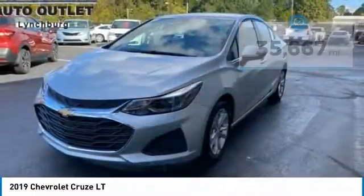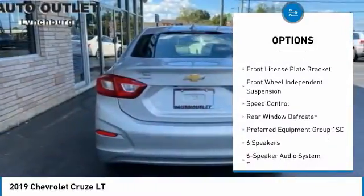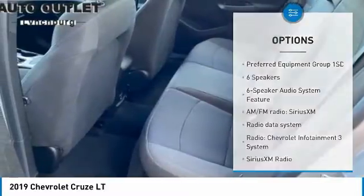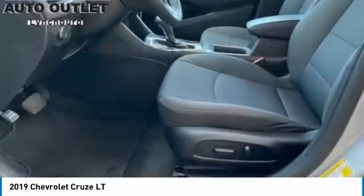Here are some of this vehicle's great options: electronic stability control, alloy wheels, brake assist, traction control, remote keyless entry, four-wheel disc brakes, front license plate bracket, front wheel independent suspension, speed control, rear window defroster. Come see the car for yourself.